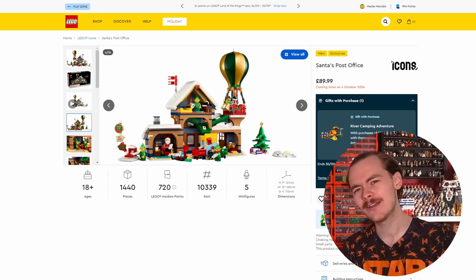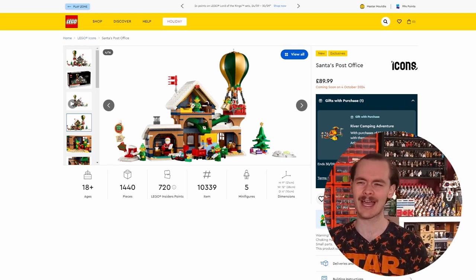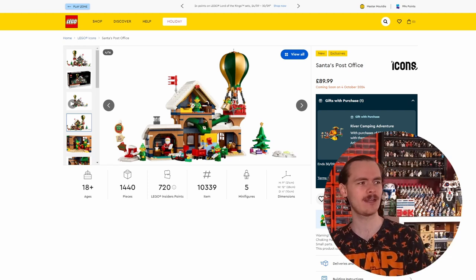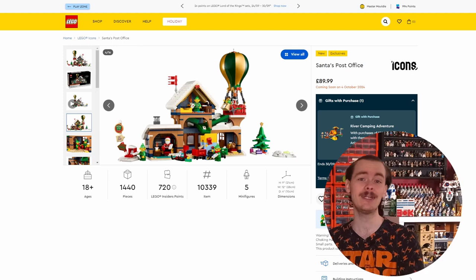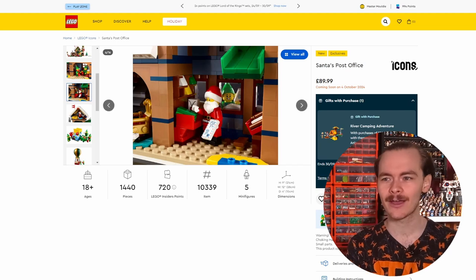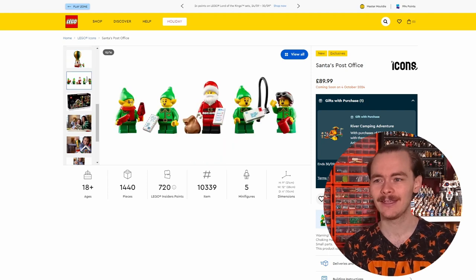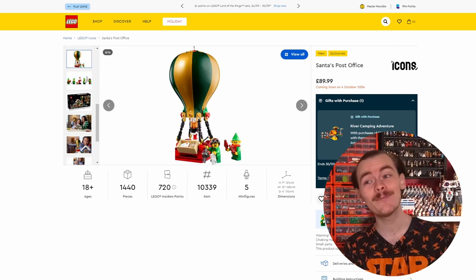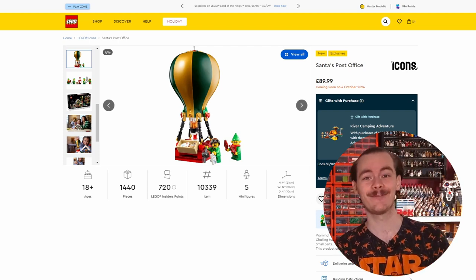Santa's got his naughty and nice list. Rather than putting names on it - because a few years back there was a gift with purchase that had some naughty and nice names and Lego pulled it last minute - what they've done instead is put tallies under the good and bad side. The hot air balloon itself does light up. There's a fire in the middle, and if you press down the fencing element on top it lights up the flame.